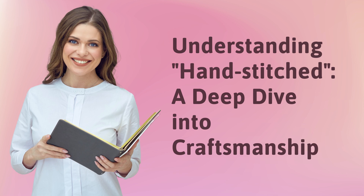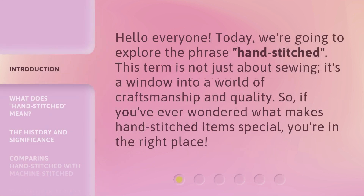Understanding Hand-Stitched: A Deep Dive into Craftsmanship. Hello everyone! Today we're going to explore the phrase 'hand-stitched.' This term is not just about sewing — it's a window into a world of craftsmanship and quality. So, if you've ever wondered what makes hand-stitched items special, you're in the right place.